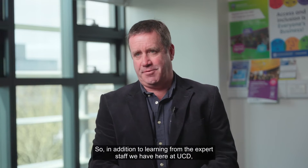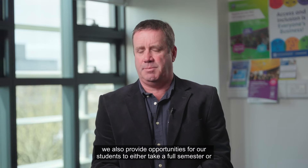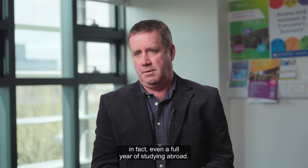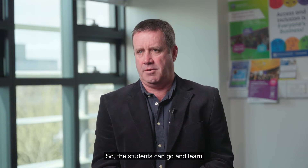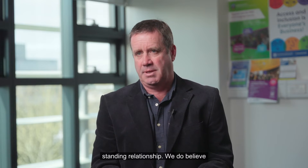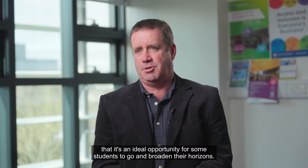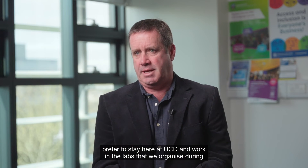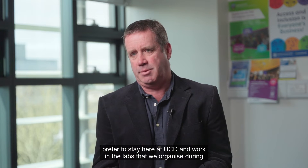In addition to learning from expert staff at UCD, we also provide opportunities for students to take either a full semester or even a full year studying abroad. We have partnering universities across Europe, the United States — from Florida to California — and also in Asia, so students can learn from other experts in the biochemistry and molecular biology area with whom we have a long-standing relationship. We believe it's an ideal opportunity for some students to broaden their horizons, while others prefer to stay at UCD and work in labs organised during the summers or as part of their fourth year projects.